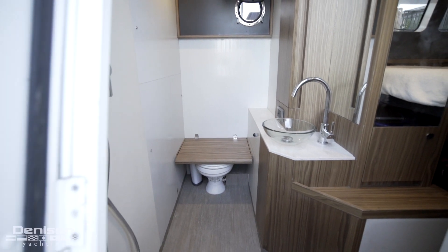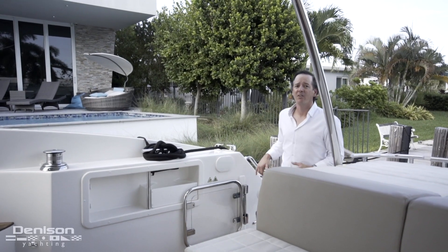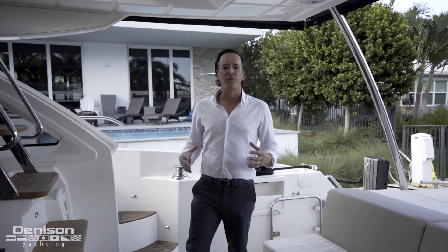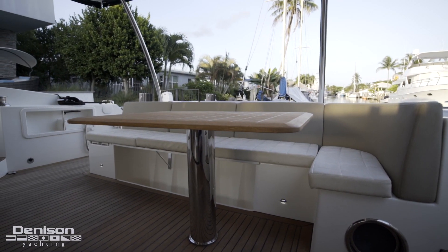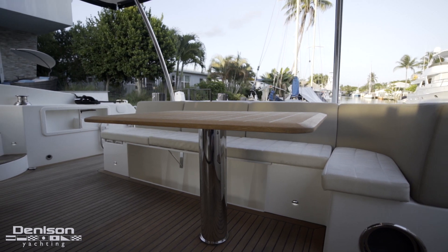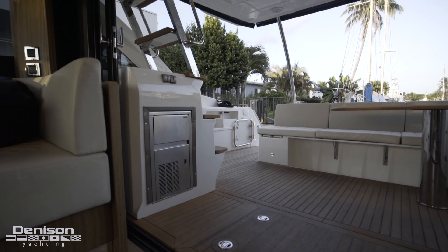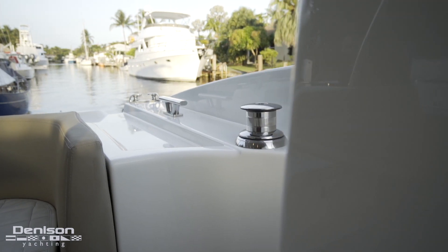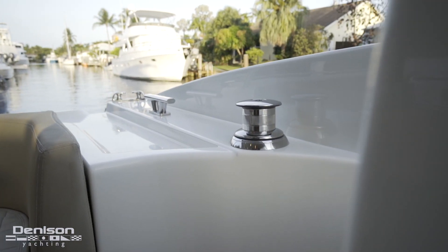Coming up here from the swim platform to the cockpit, you've got a shower right here, nice shade overhead, and all the amenities to cool off and chill out. Awesome little u-shaped seating area here. Teak table that was upgraded from the factory. Ice maker here on the starboard side. To either side I've got capstans and they're perfectly located at waist height, so that comes in handy.